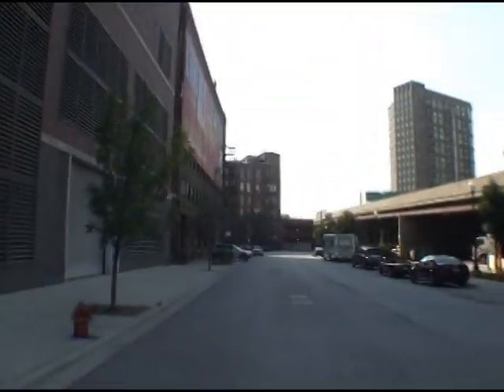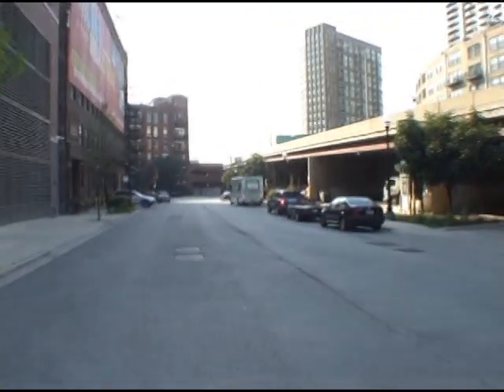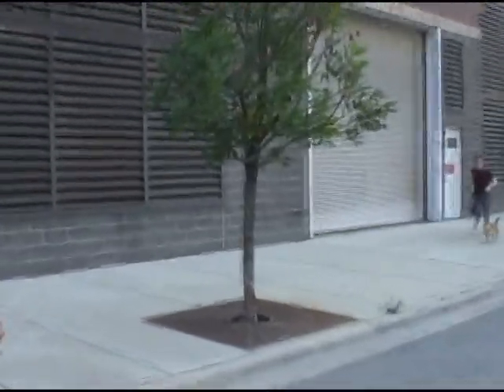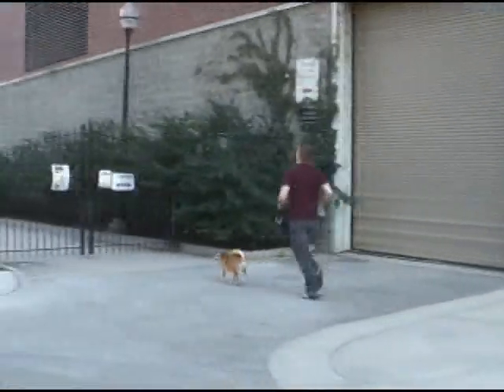So now we're coming out on Kingsbury. The street that I'm walking on right now is actually also called Ohio Street. These people look like they're in a hurry to get to the park too.